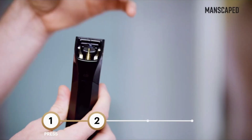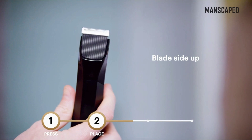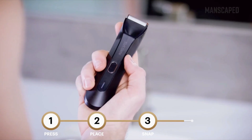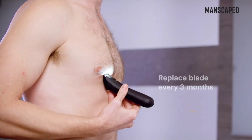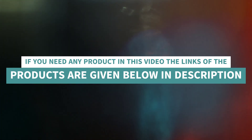Before initial use, fully charge your trimmer. While charging, the tri-level LED unit will blink. When ready to use, all three levels will be solid. Then you're good to use your trimmer for up to 90 minutes. To use the travel lock feature, three rapid clicks of the multi-function on/off switch will engage or disengage the lock. If you need any product in this video, the links are given below in the description.